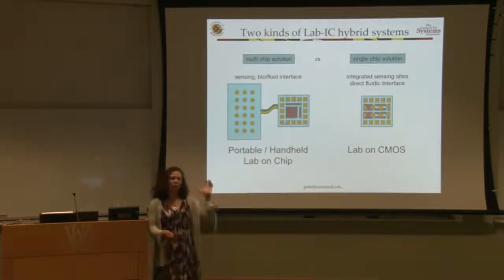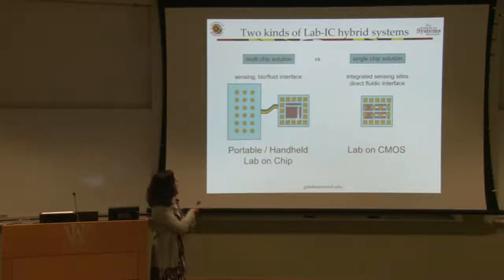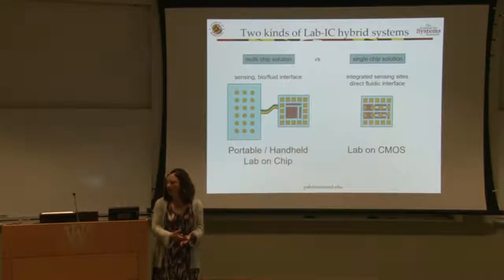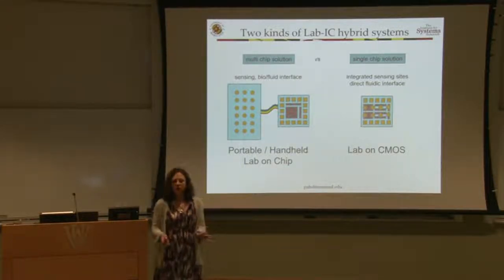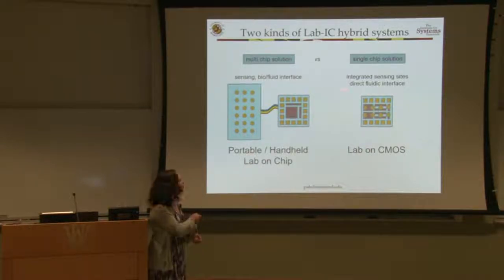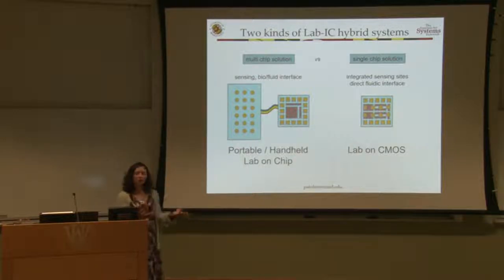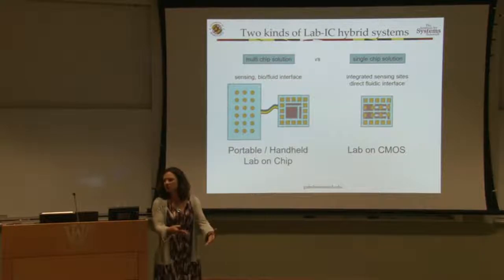There are a couple of ways to think about lab-on-chip hybrid IC systems: multi-chip solutions versus single-chip solutions. In a multi-chip solution, you don't need to put things directly on the CMOS chip — that takes more time, effort, and cost. Most mature systems are multi-chip, separating the sensing surface from the instrumentation and signal processing. When you put those functions into more intimate contact so that sensing is directly with the CMOS integrated circuits, we call that lab-on-CMOS.